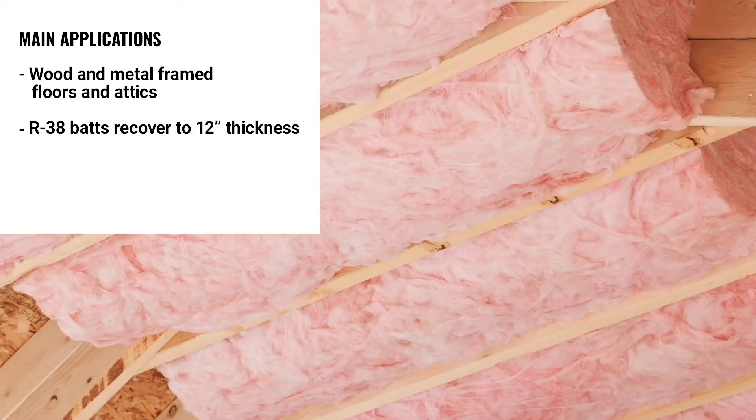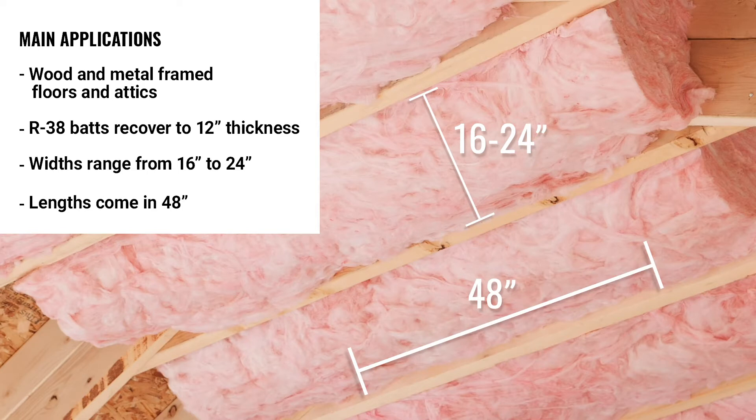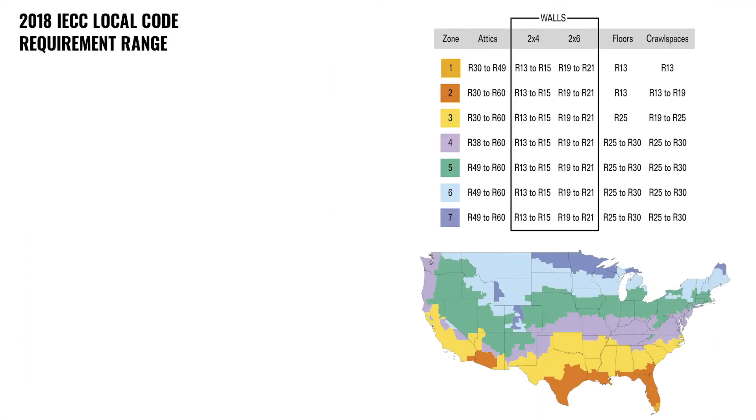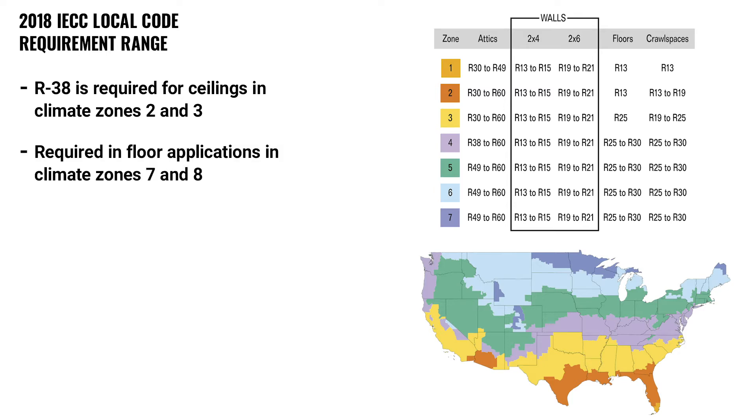R38 batts recover to 12 inches of thickness to fully fill joist cavities and comes in widths ranging from 16 to 24 inches with a length of 48 inches. The 2018 IECC code requires R38 for ceiling applications in climate zones 2 and 3 and for floor applications in climate zones 7 and 8.